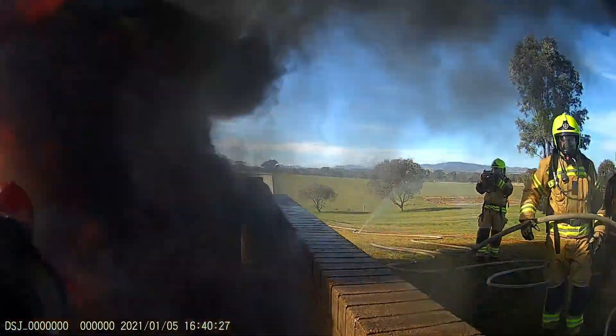Crouching down, Team 1 enters the area under the protection of their fog. Once inside, the conditions change slightly and the wind changes direction, blowing the flames toward them. Holding position and with the fog on, both team members are protected.